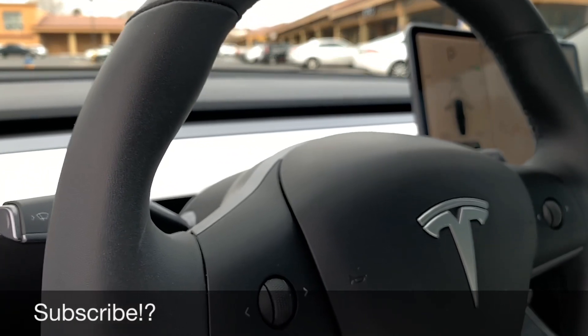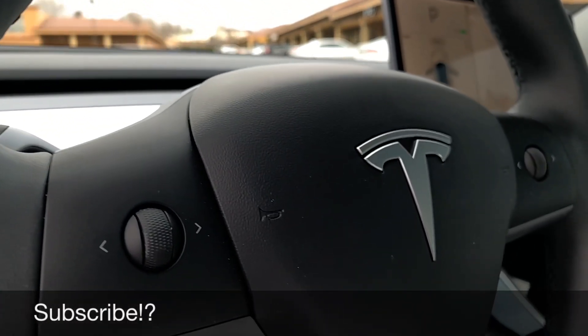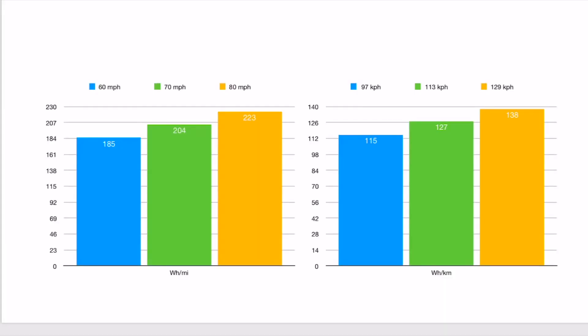After all was said and done I safely got the data, so let's talk about it. I've got two graphs and the first one is the watt-hour graph, showing watt hours per mile or watt hours per kilometer across the three runs. At 60 miles an hour or 97 km/h, I achieved 185 watt hours per mile or 115 watt hours per kilometer. During the 70 mph or 113 km/h run, I achieved 204 watt hours per mile or 127 watt hours per kilometer. And at 80 mph I achieved 223 watt hours per mile or 138 watt hours per kilometer. The most interesting thing was that the jump from run one to run two and from run two to run three were virtually the same in additional energy consumption.